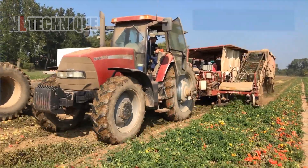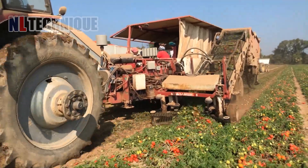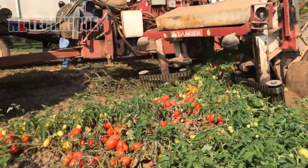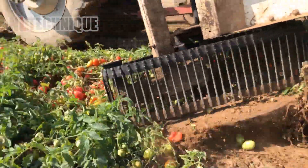This amazing mechanical system enables us to not only pick up clusters of tomatoes, but also remove the leaves and give us fresh, juicy, intact tomatoes.